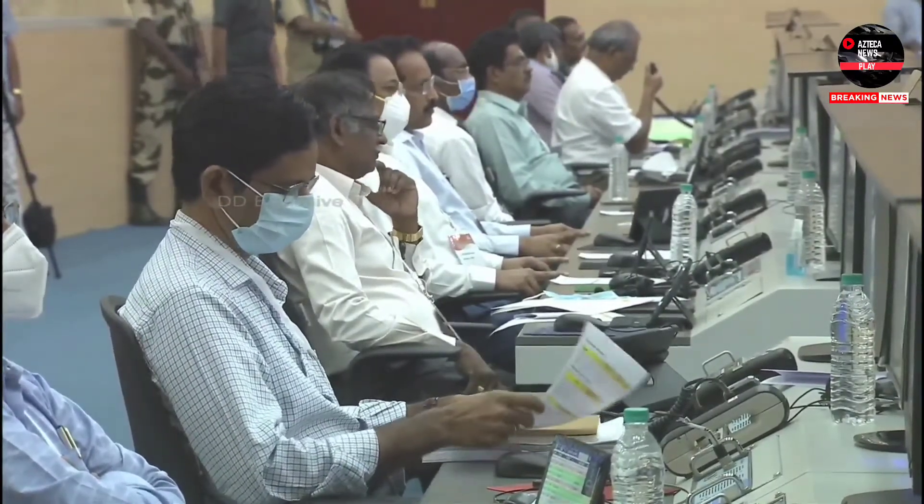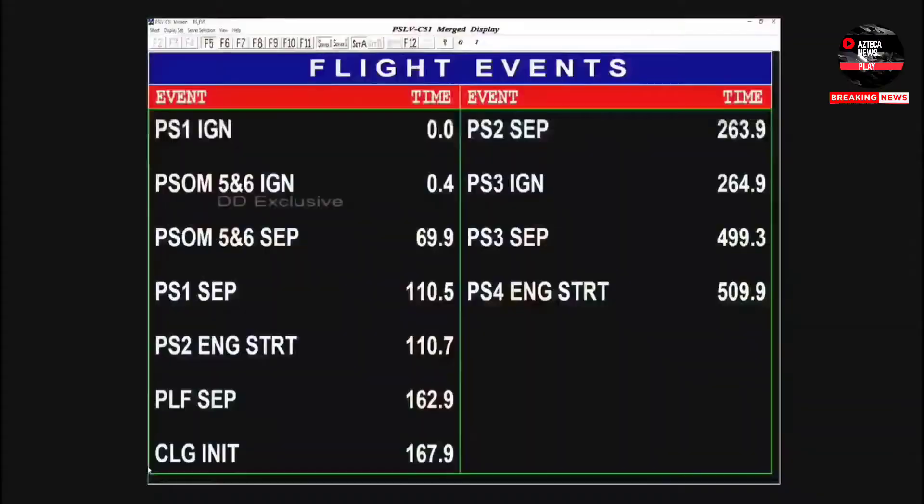The launch vehicle is now more than 1,400 kilometers away from the launch port. All four stages are performing normally, and the Thiruvananthapuram and Mauritius tracking stations are presently tracking. The tracking for today's mission is carried out by ISRO's telemetry, tracking, and command network — a host of ground stations along the flight path.